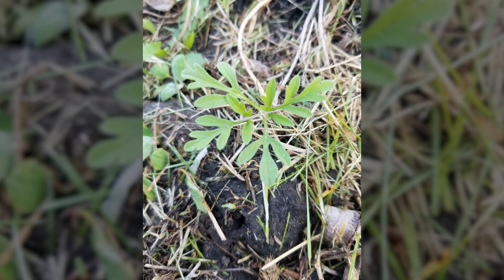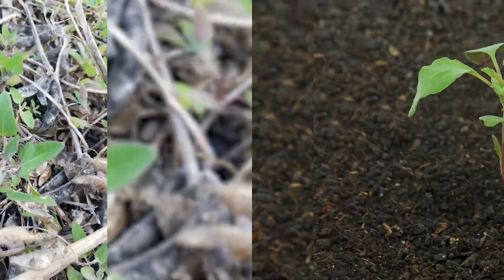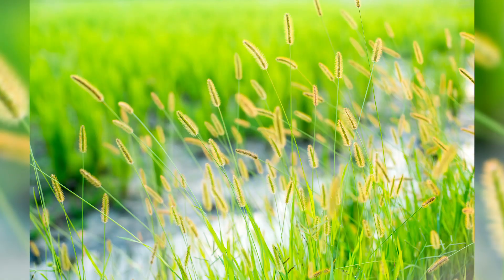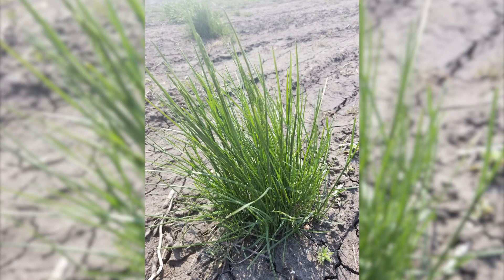Right now is the perfect time to be out in your fields scouting for early emerging weeds. Being able to identify weeds early is the key to keeping your fields clean throughout the growing season. Some of the more common broadleaf weeds in the area are common ragweed, lamb's quarter, redroot pigweed, and waterhemp. Some of the more common grass weeds we see in this area are green and yellow foxtail and quack grass.